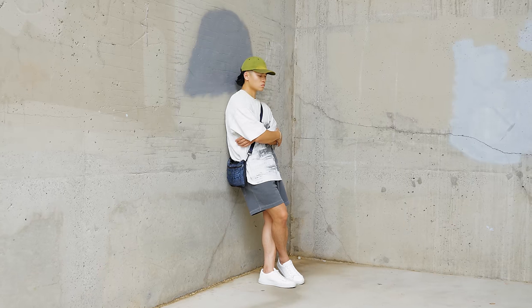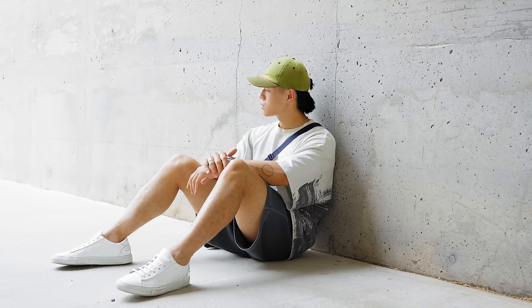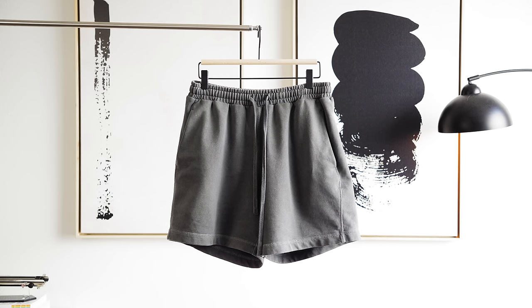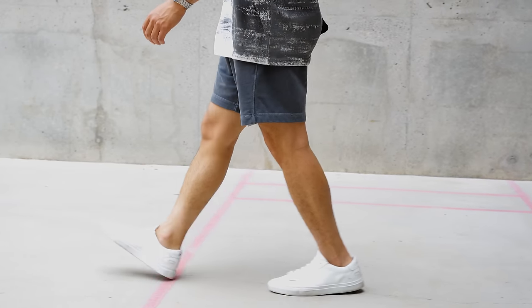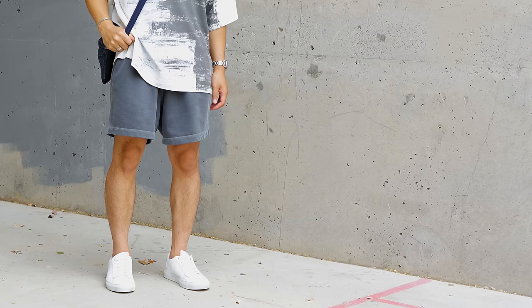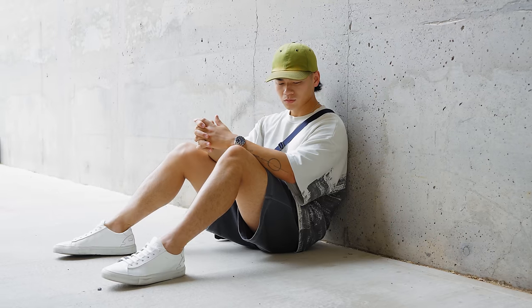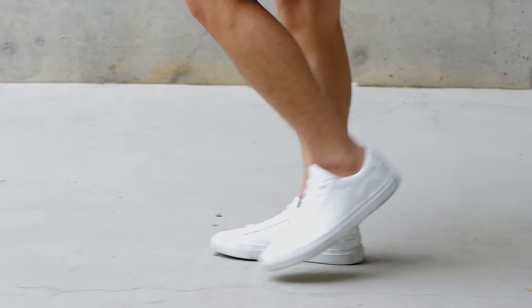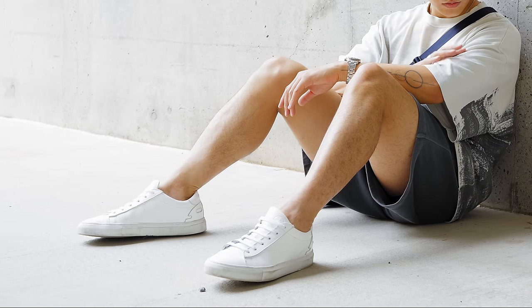Starting off with this first fit. This is a fit I wear every year because it's that simple and that good. It starts with the focus on gray. These pair of shorts from Kost would be the foundation of the fit — they're sweat shorts, wider fitting, made to be comfortable, and the wash is just perfect. We then have some simple white leather sneakers from 1587, one of the most versatile sneakers out there.